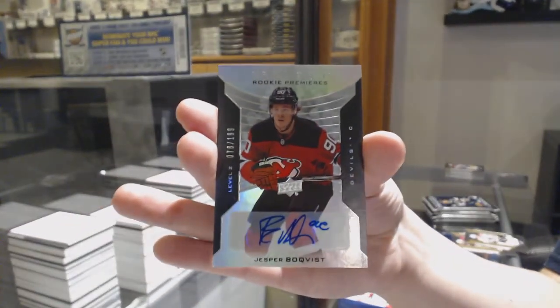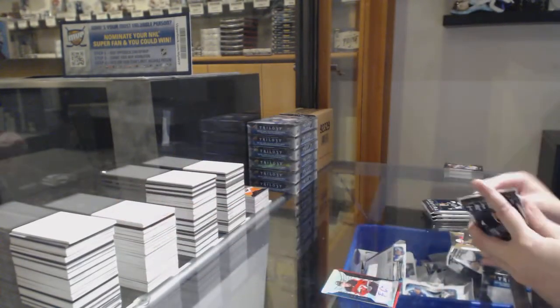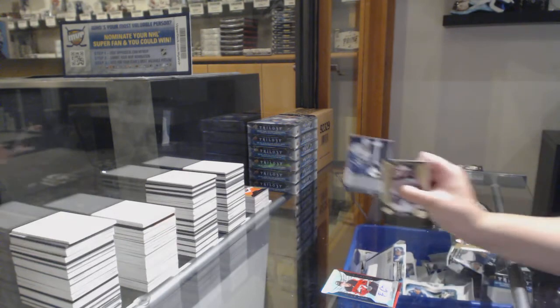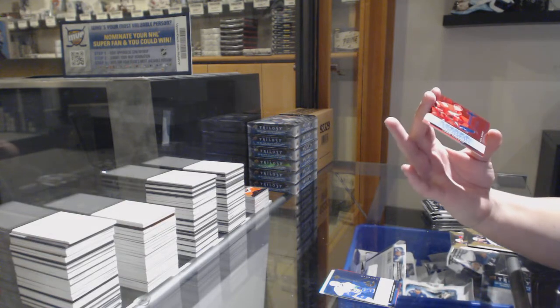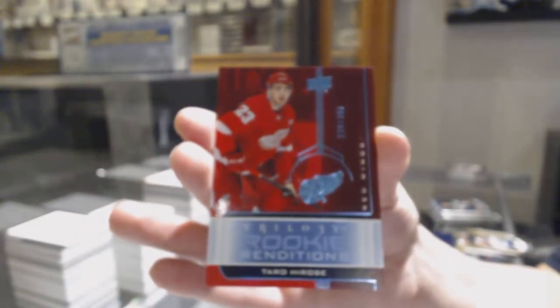T-Con, on the other hand — this is for the number eight spot. Non-auto of Jean Brisebois for Vancouver. And we've got numbered 229 of /399 for the number nine spot, Taro Hirose.